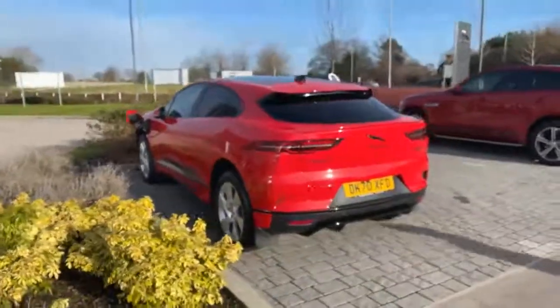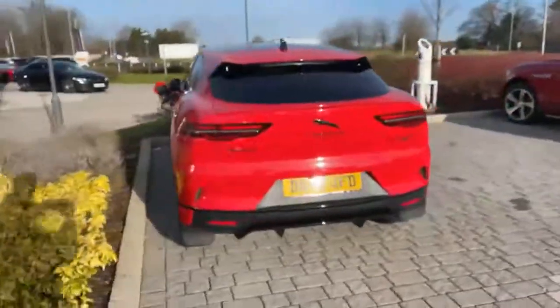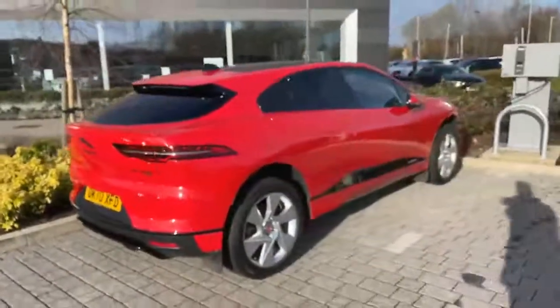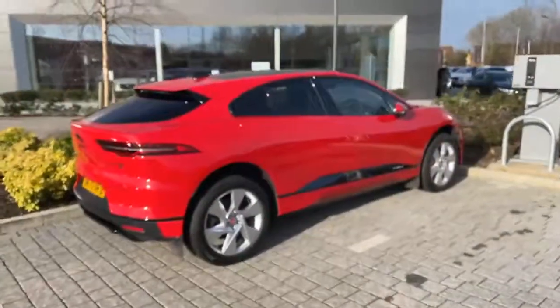As you can see, this one's got a black pack, privacy glass and mud guards fitted to it. This particular one's an SE.